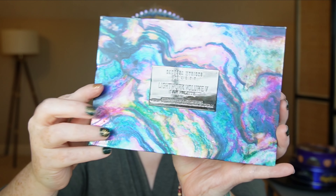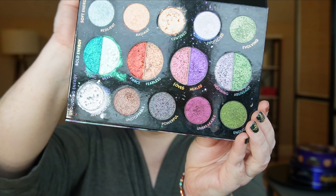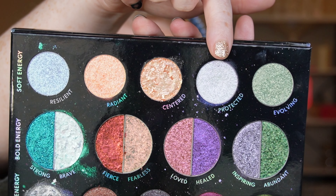Kind of winging things out before going in with the Danessa Myricks Lightwork 5. I knew I wanted to do silver, and this Invincible shade is amazing. The glitter is fairly chunky but look at it — it speaks for itself. It does fall out a little bit, but not too much for how impactful it is. I'm taking the shade Protected, which is a duochrome that leans purple, and adding that to the inner corners just for a punch of brightness.